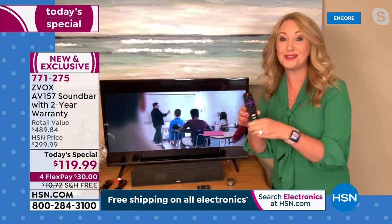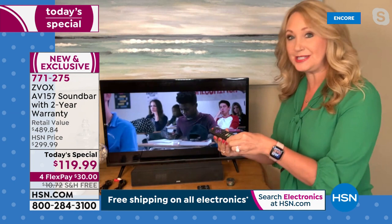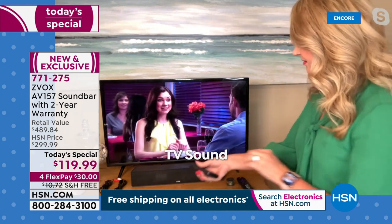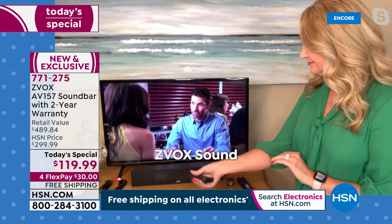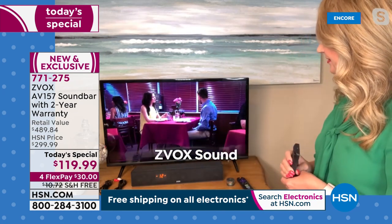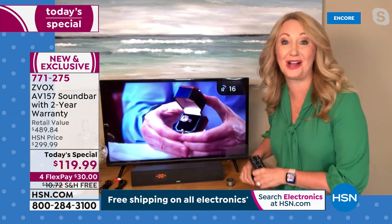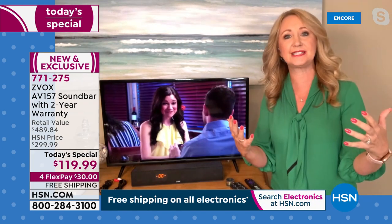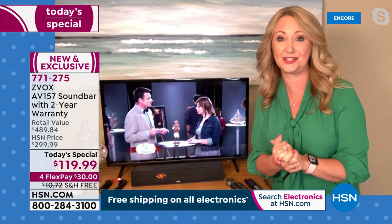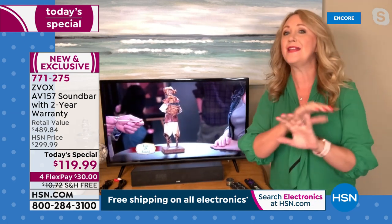Let me do a quick demonstration — keep in mind this is my home coming through Wi-Fi and Skype, but I want you to hear how dramatic it is. First, here's the TV sound without Zvox: the dialogue is hard to hear. Now with Zvox, the voices are brought so much further toward your ears. This has 12 levels: 6 levels of AccuVoice voice clarification technology, plus 6 more levels of Super Voice that makes background noise take a step back so everything comes out clearer.